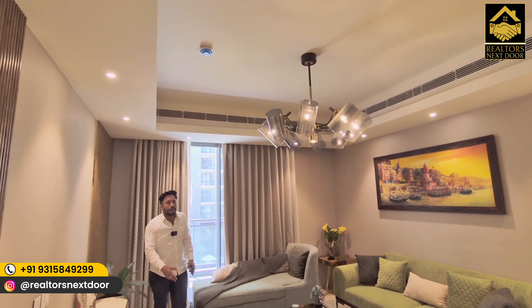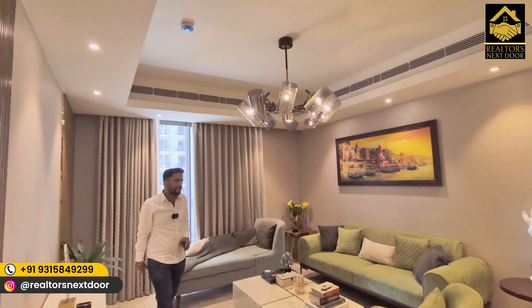If you are someone who wants to move out of Delhi and come to Gurgaon, but wants to stay connected with Delhi, then this is the place to be.